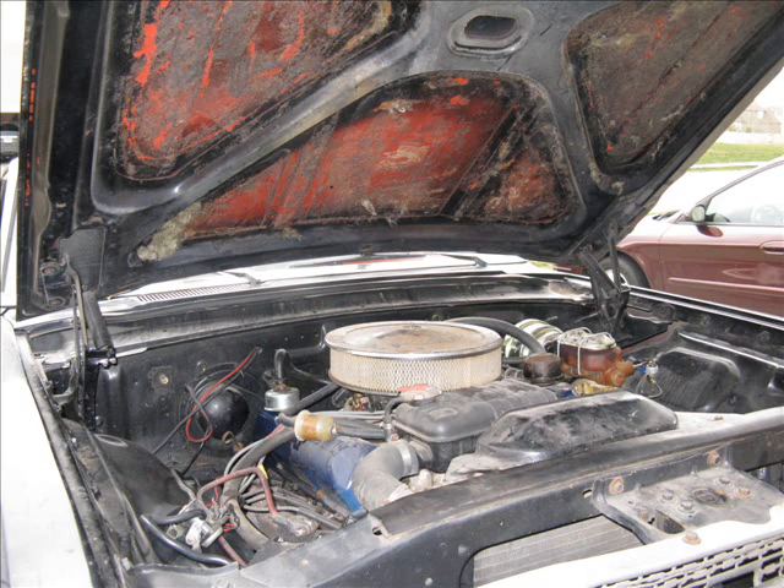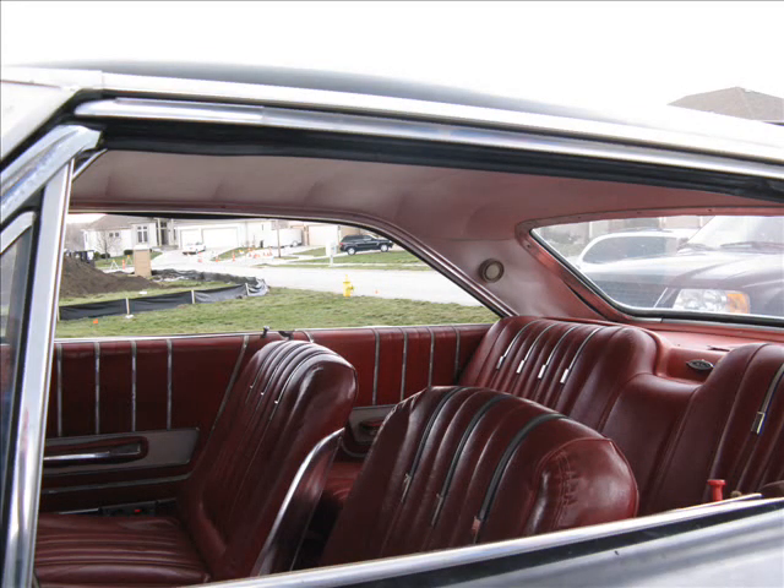On the firewall next to the blower motor you can see the ends of the heater core, which will need to be replaced. The only rust on the car is below that area where the heater core leaked and started rusting the floor, but it's not too bad from what I hear — I haven't looked at it myself yet. The interior is in pretty good shape; it's definitely not perfect but that just makes it more drivable when you're not as worried about it.